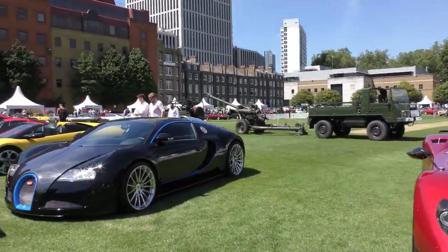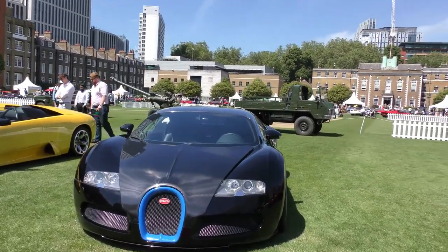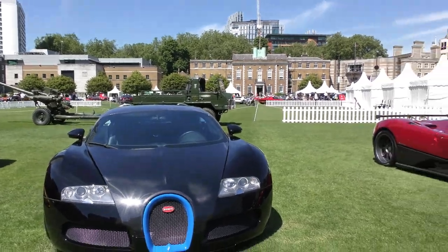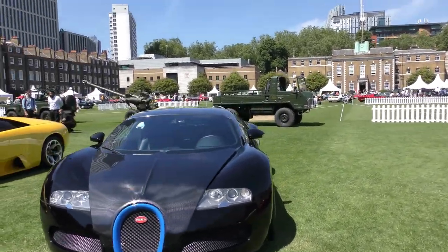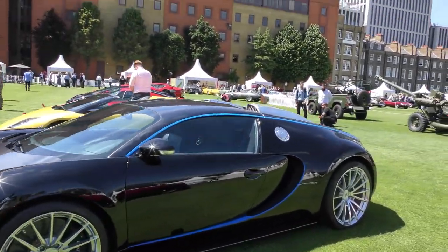Moving on to another epic car — this is a 2007 Bugatti Veyron. Again, love the colour: blue, black, black carbon fibre.